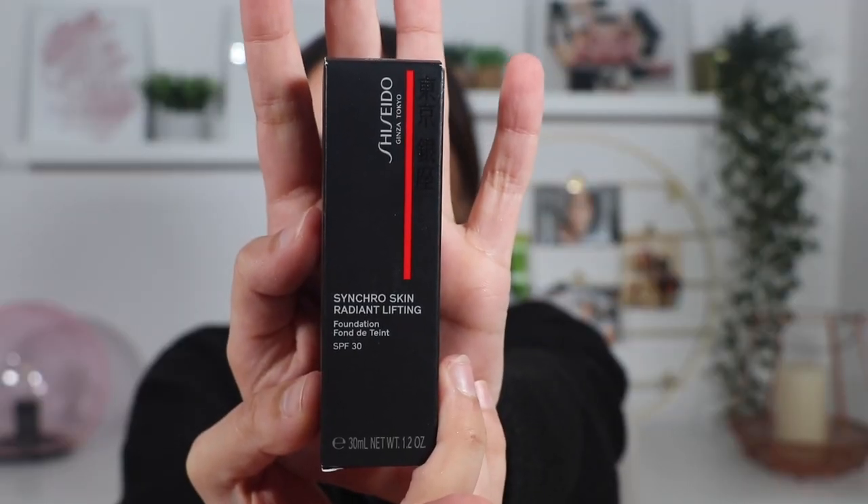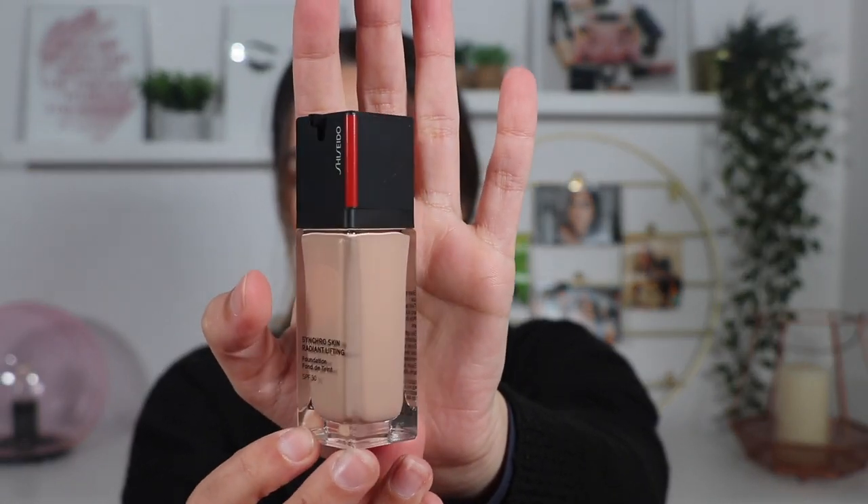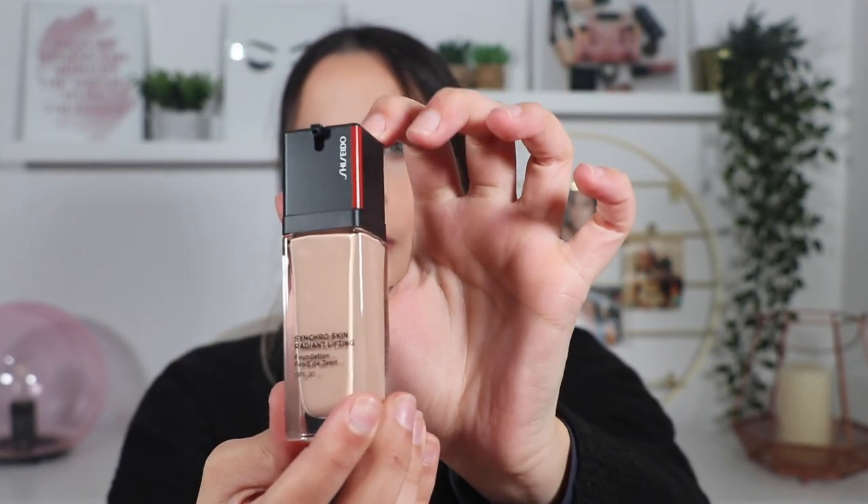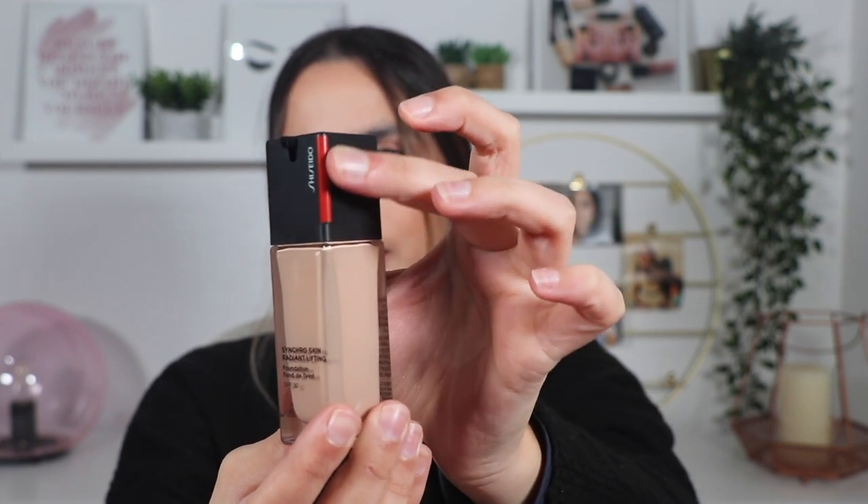Now I'm going to show you the products that I bought, as I would apply them on me. First we have a foundation — it's from Shiseido. It's the Synchro Skin Radiant Lifting and I'm really excited to try this one. I have heard so many amazing things about it, that it does a beautiful skin. This one has an SPF of 30. This is the packaging — it's so beautiful, just very simple. It's glass and then we have a cap that is all black with a little bit of red.